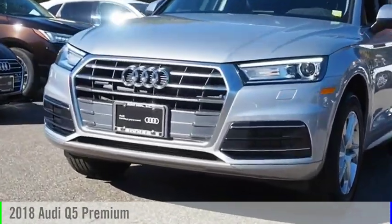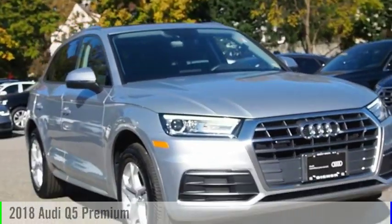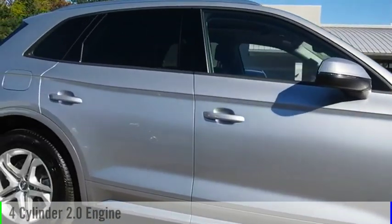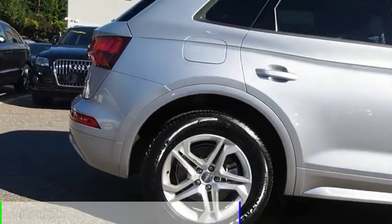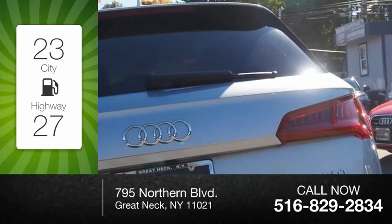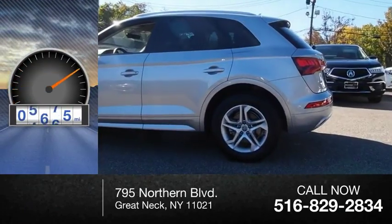Looking for the right vehicle? Check out the 2018 Q5. This vehicle is powered by a 4-cylinder 2.0-liter engine and comes with an automatic transmission. Great fuel efficiency saves you money by requiring fewer trips to the gas station. This vehicle has less than 7,000 miles.